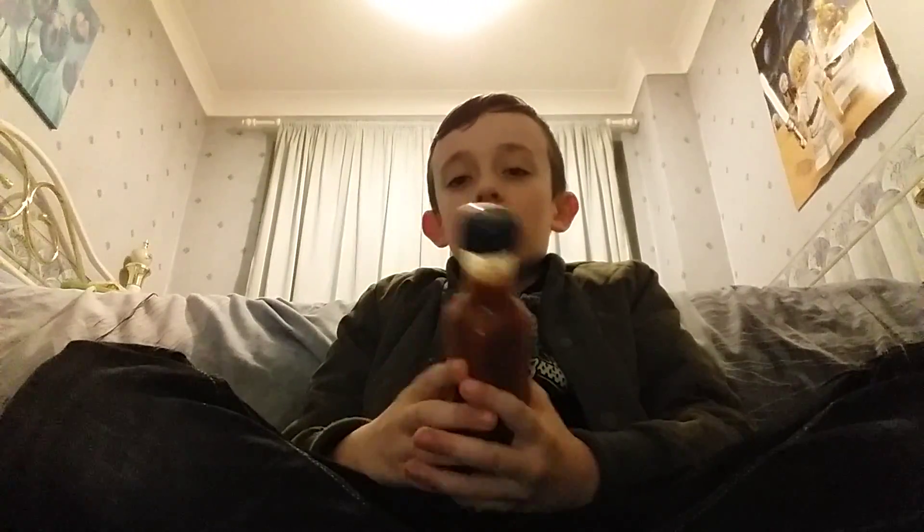Hey guys, so this is a hot pepper sauce challenge. This is not the one from last year — this is actually hot. I ripped the label off by accident, but it's actually Kona extra hot pepper sauce, so it's very hot.